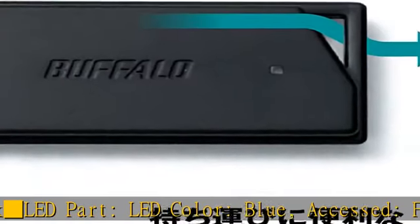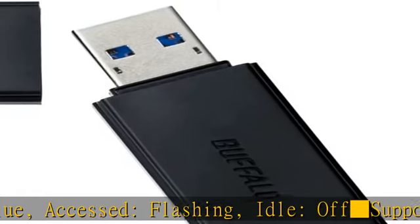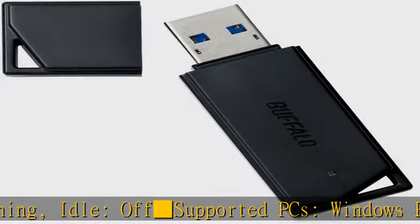Windows PC with USB interface, Mac compatible digital appliances. Digital appliances with USB interface, compatible with USB mass storage class.